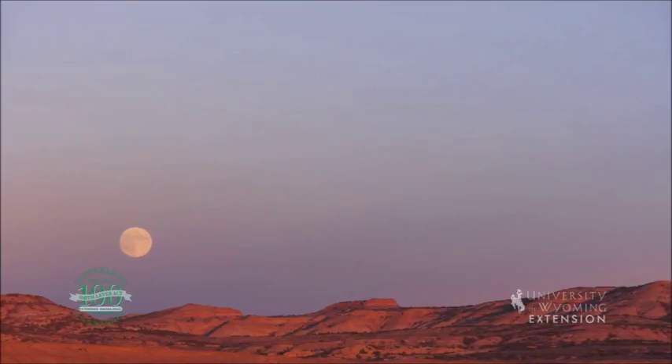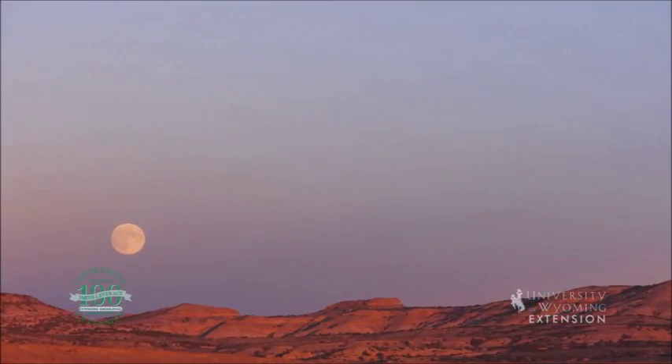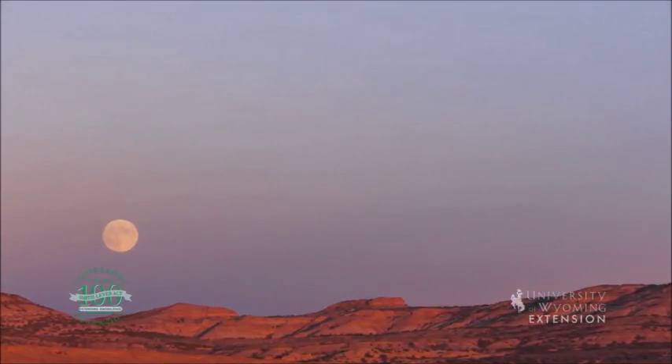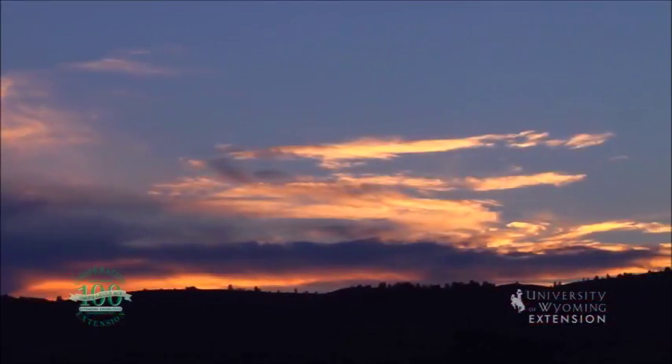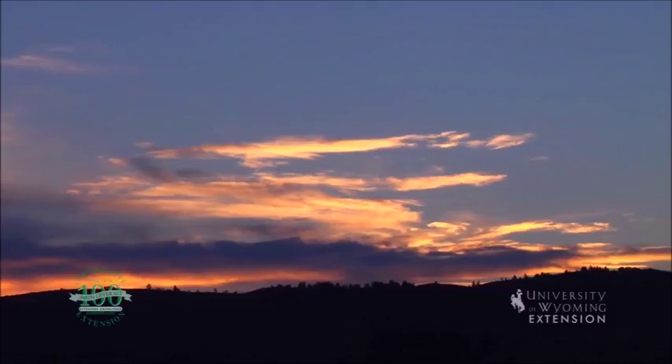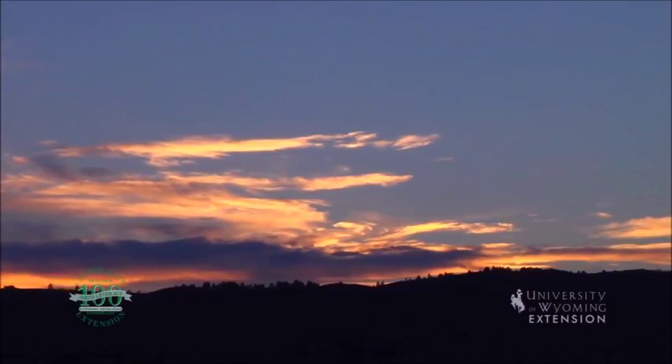Rayleigh scattering will cause a sunrise or sunset that has a dull red or orange color at the skyline when the rest of the sky is blue. Mie scattering occurs when there are clouds, causing the vibrant colors to carry across the sky.